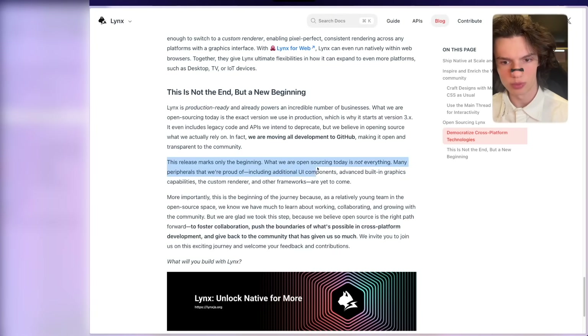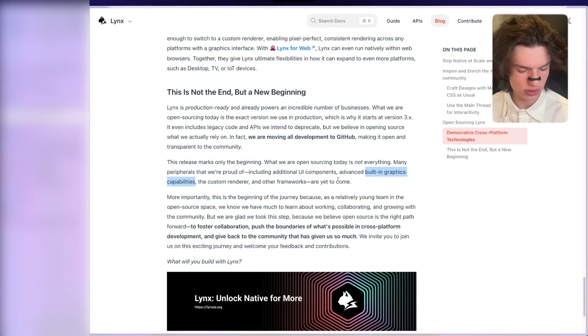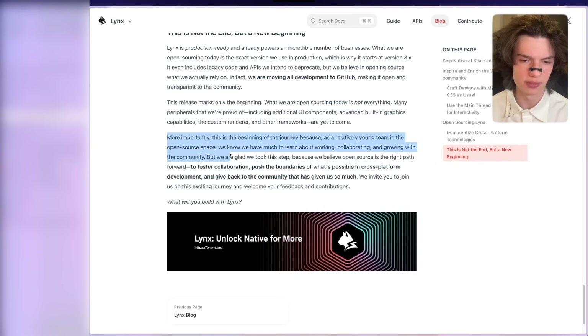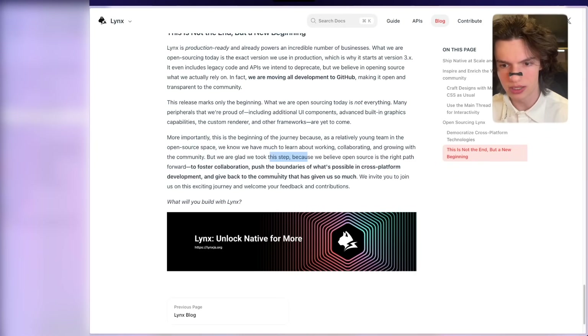This release marks only the beginning. What they're open-sourcing today is not everything. Many peripherals they're proud of — including additional UI components, advanced built-in graphics capabilities — this is something you're not able to do in React Native, only in Swift. The custom renderer and other frameworks are yet to come. This is the beginning of the journey. As a relatively young team in the open source space, they know they have much to learn about working, collaborating, and growing with the community. But they're glad they took this step, because they believe open source is the right path forward.